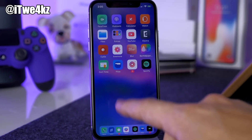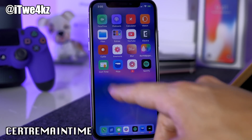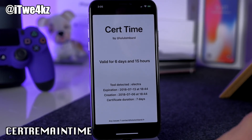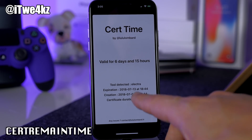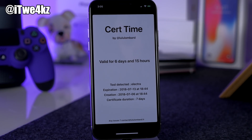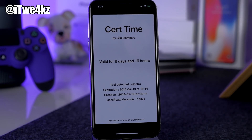Right next to that is Cert Remain Time — a tweak that's just an application you open up with no setup required. It tells you how long your certificate is good for, when it expires, when it was created, and the certificate duration. At the end of that certificate period you will need to re-jailbreak your device.